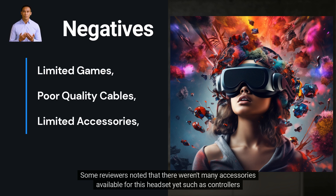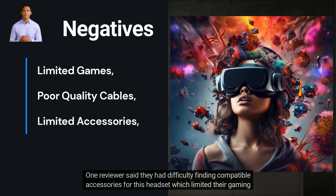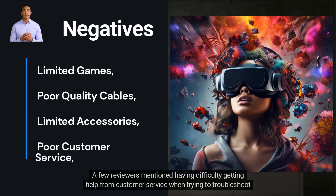Some reviewers noted that there weren't many accessories available for this headset yet, such as controllers or additional sensors. One reviewer said they had difficulty finding compatible accessories, which limited their gaming experience somewhat. Another reviewer mentioned having difficulty finding replacement parts if something broke on their headset, such as a cable or sensor pad.